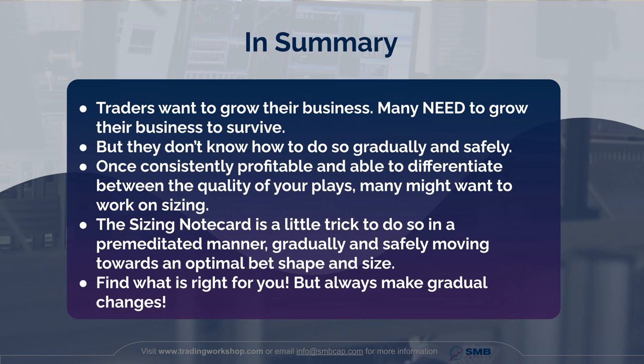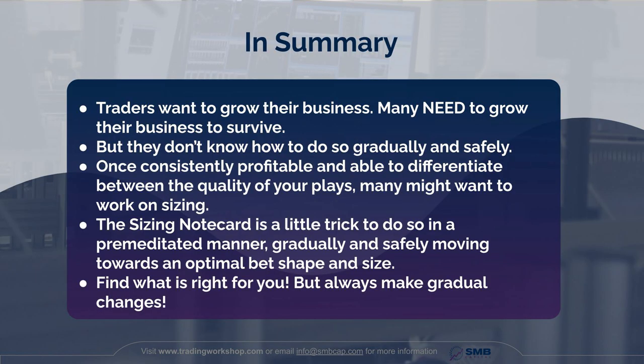In summary, traders want to grow their business — and many need to grow to survive — but they don't know how to do so gradually and safely. Once you're consistently profitable and able to differentiate between the quality of your plays, you might want to work on sizing. The sizing note card provides one tool to do so in a premeditated manner, helping you gradually and safely move towards an optimal bet shape and size. It's going to facilitate a way for you to ramp up for the rest of your career.